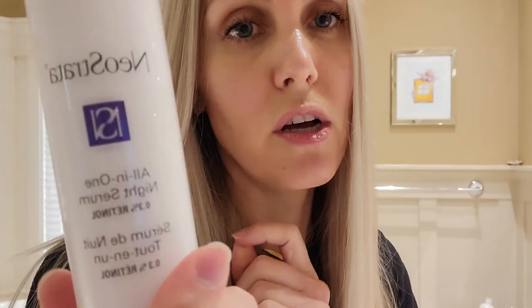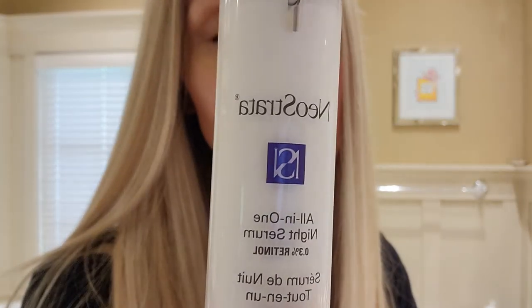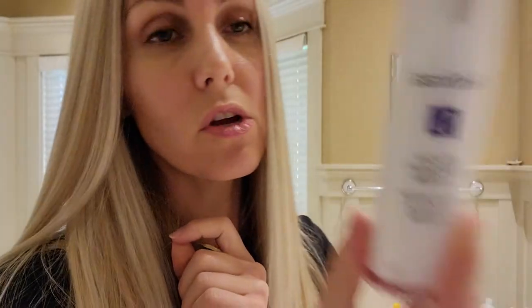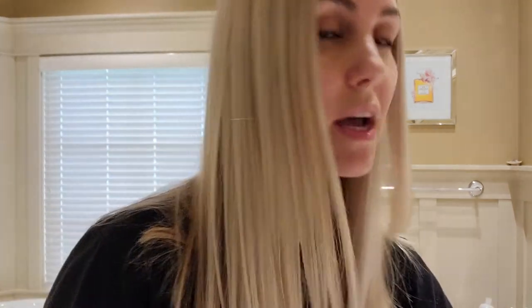This is an all-in-one night serum — a retinol serum from Neostrata. If you have aging concerns, lines and wrinkles, this is really good. But retinol is one of many things I cannot use right now — it's like fire to my skin. That's why it has been sitting there and why so many products have been mounting up.